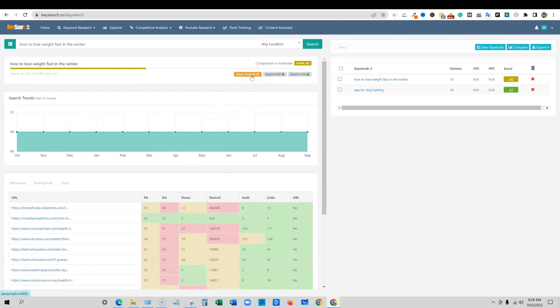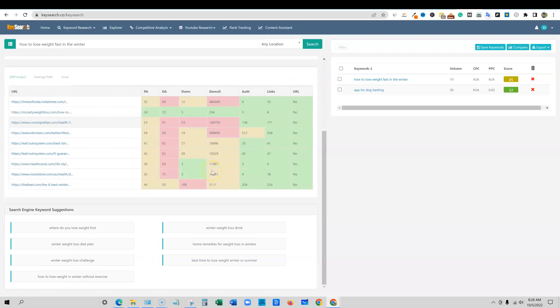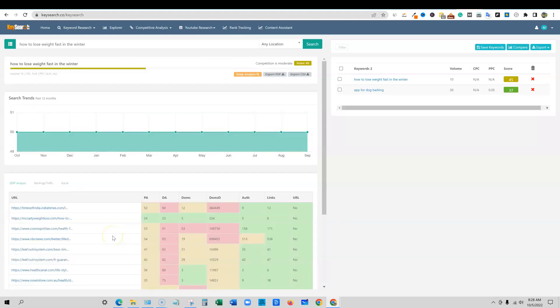You can do a deep analysis by clicking on that, you can export CSV or PDF, and it's going to give you the search engine keyword suggestions down here. There are seven right here — these are keywords that are very, very related to that main keyword.